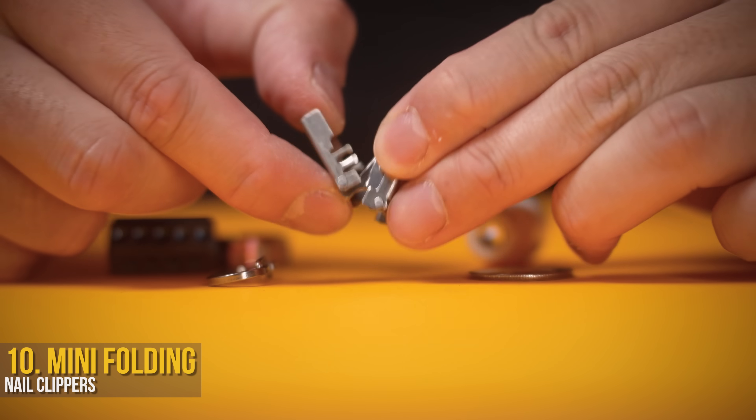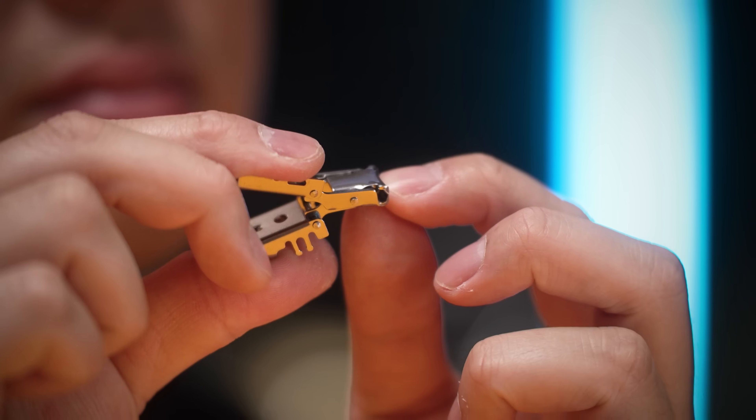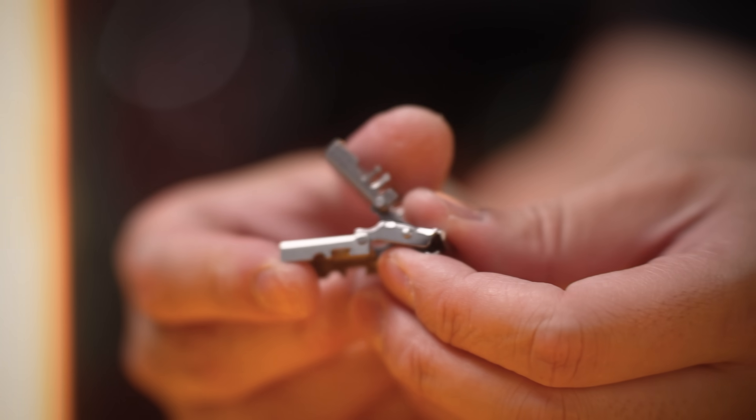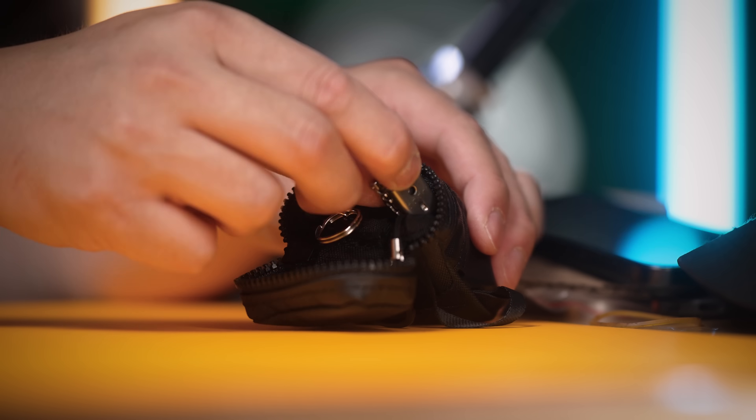I actually don't recommend these. The metal is sharp and hurts to use, and it doesn't catch any flying nails, but I can't argue that it's small, so I've linked a similar one below if you have any pedicure problems.